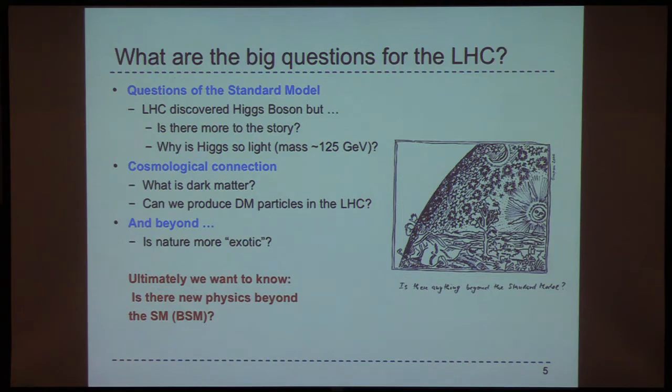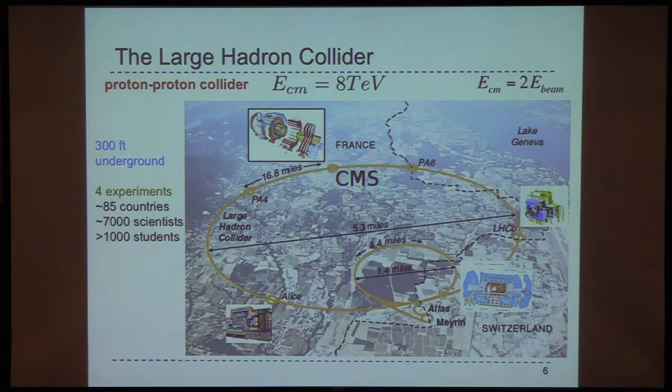Here's an aerial picture of where the LHC resides, which is on the border between Switzerland and France. Just a reminder — it's a proton-proton collider, 27 kilometers in circumference, about 100 meters underground. It's large — the L in LHC really lives up to its name. Here's Lake Geneva, and here is the landing strip of the airport in Geneva — that kind of gives you the scale — and then here is the size of the ring.